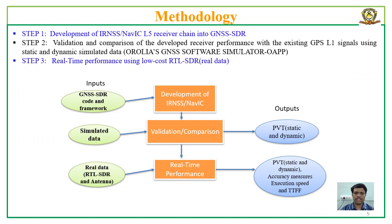We have followed this methodology. Step 1 is the development of the IRNSS receiver chain using GNSSDR code and framework. Step 2 is validating the algorithms or complete developed receiver chain using simulated data and comparing the results with GPS signals. Step 3 is evaluating the performance of the receiver for real-time processing of NAVIC-LFI signals with a low-cost RTL-SDR front-end.